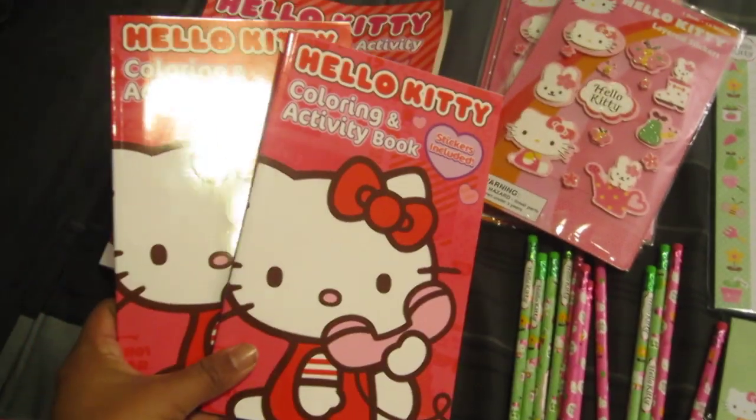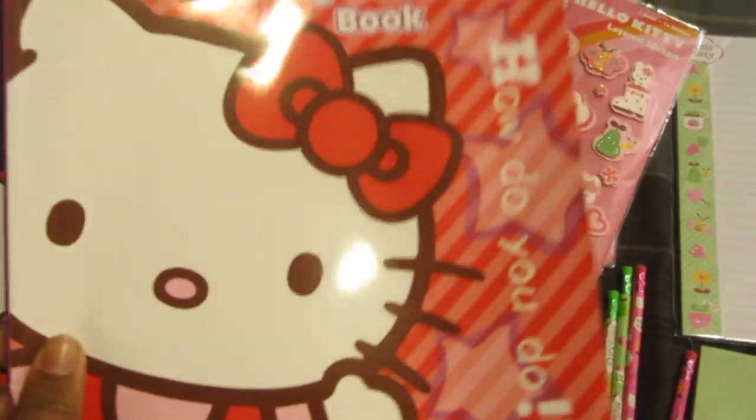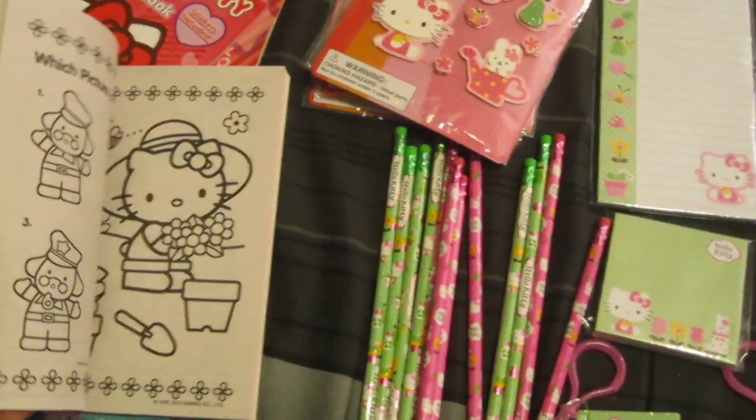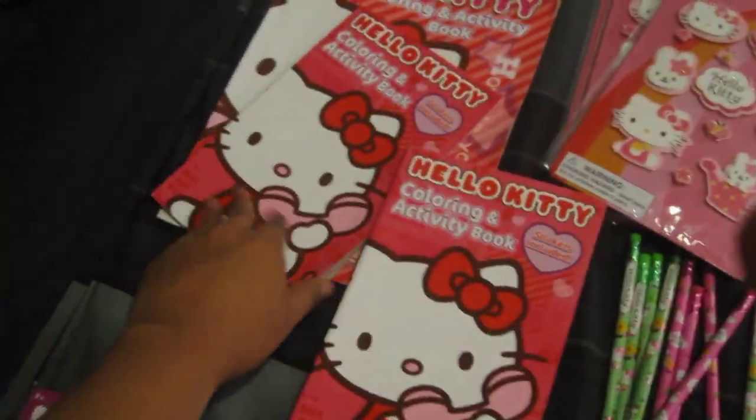And then coloring activity books — they're very cute — and a big one. These come with stickers too. So I had to get two.